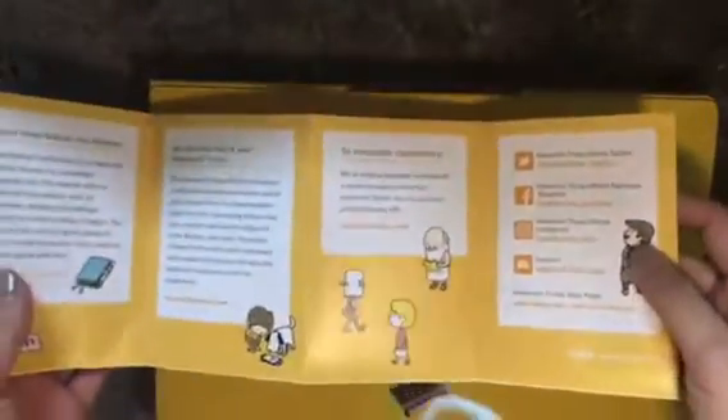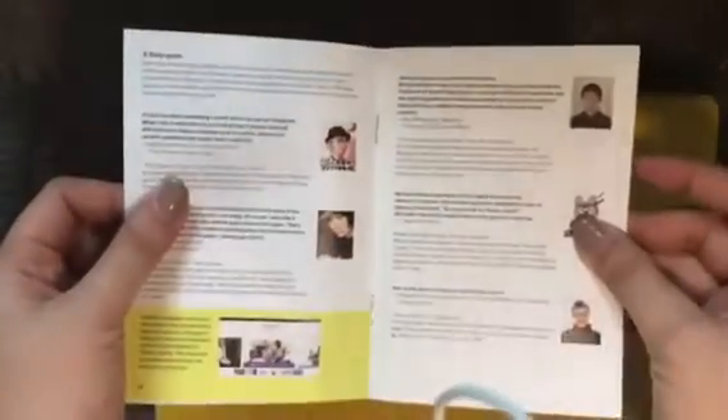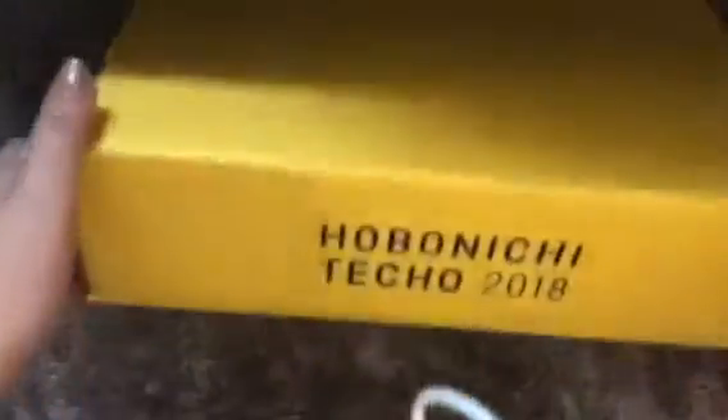I saw these cartoons before they officially opened orders — that's a cute little booklet. We also have another one which is a welcome book, and just a quick flip through of what it contains. So that's it for the two booklets outside. Let's open the box.